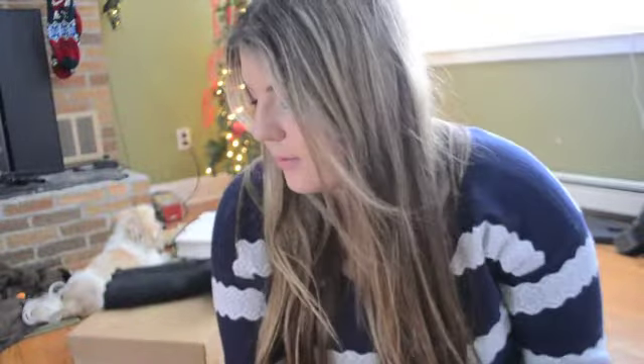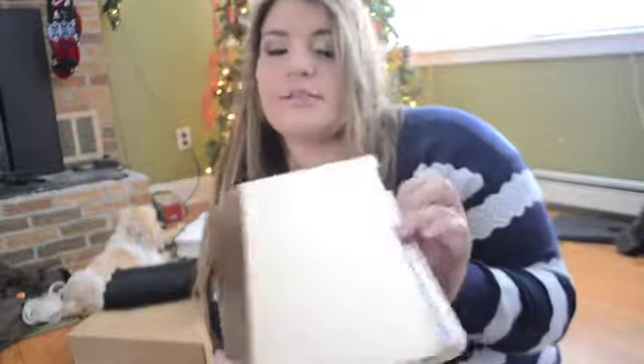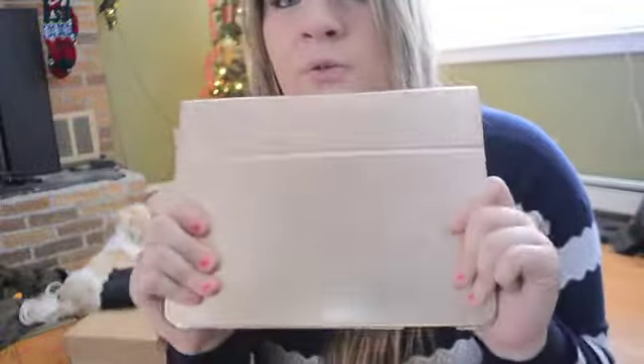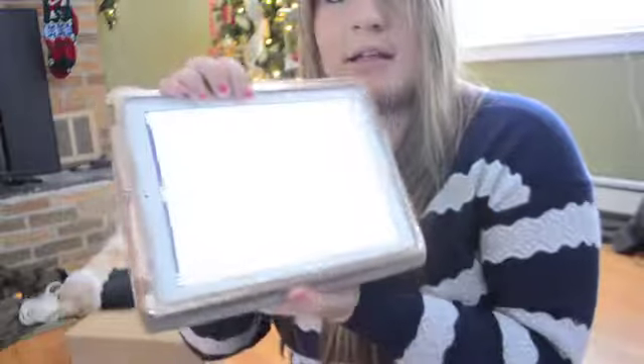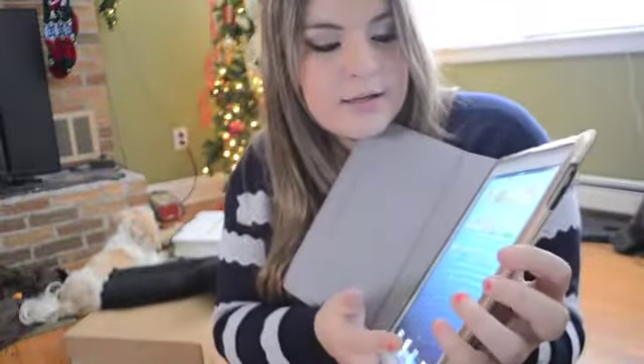The last thing I got was my big gift this year - the iPad! I love it so much. I actually got the black one originally and exchanged it yesterday because I really wanted the white. The last technically last thing I got was this rose gold case - my friend Jackie bought it for me. It has a little stand where you can prop it up. I've been playing on it all day - watching Netflix and YouTube on it is so fun.